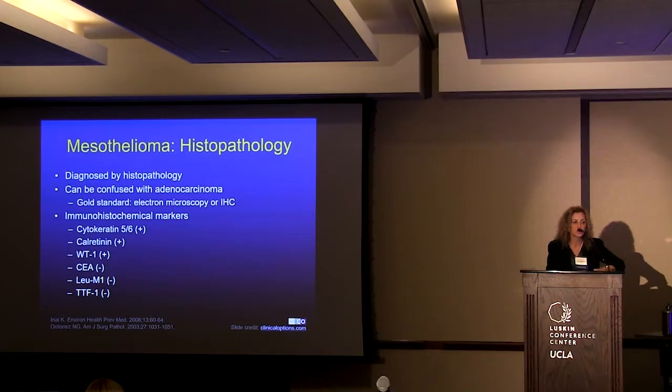Mesothelioma is an aggressive cancer. It's a difficult cancer not only to treat but also to diagnose. The diagnosis is made by histopathology; however, mesothelioma can be confused with adenocarcinoma, and the gold standard can be either electron microscopy or immunohistochemistry biomarkers.